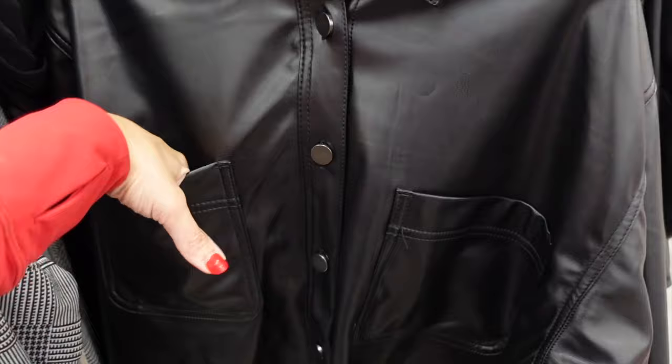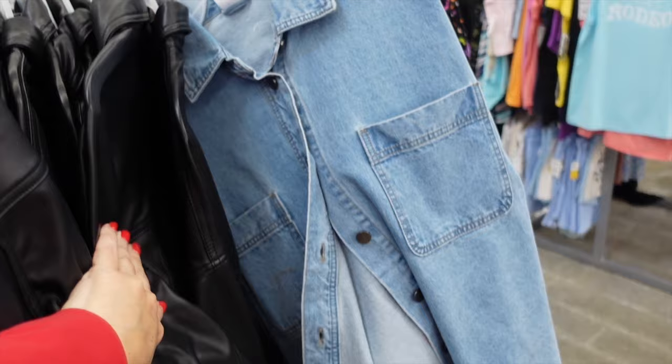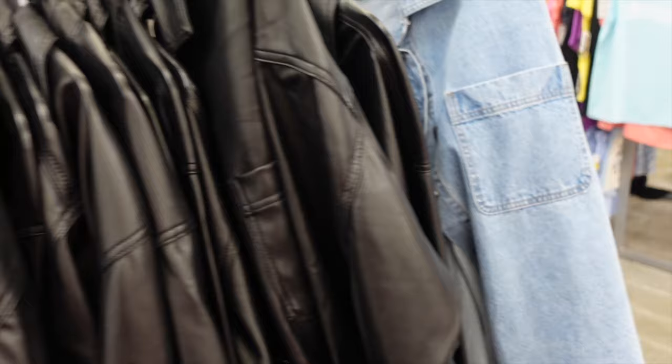New jackets from No Boundaries — smaller collar, denim jacket style button, two pockets on the top, scoops in the middle, button detail on the wrist with seam in the back. Also comes in a denim option. Both are going to be $19.98.